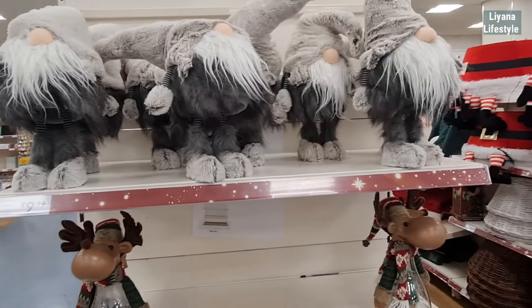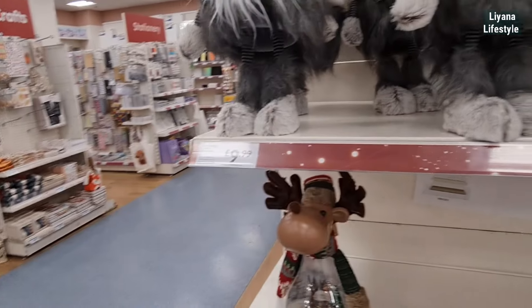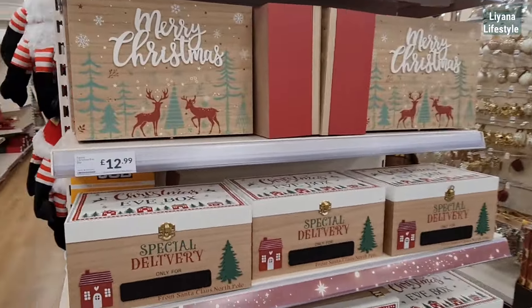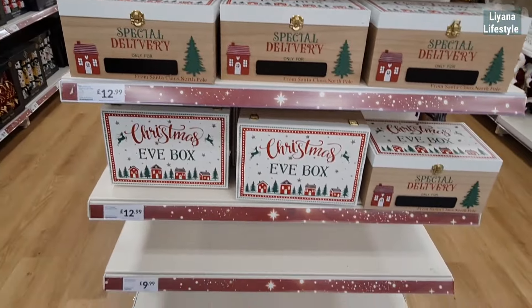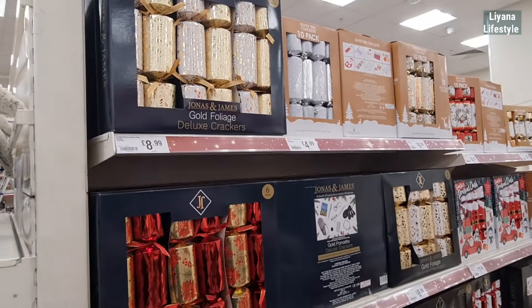£9.99 for these — are they extendable leg type? Yeah I think they are. Christmas Eve boxes — lots of wooden ones, they're all £13.